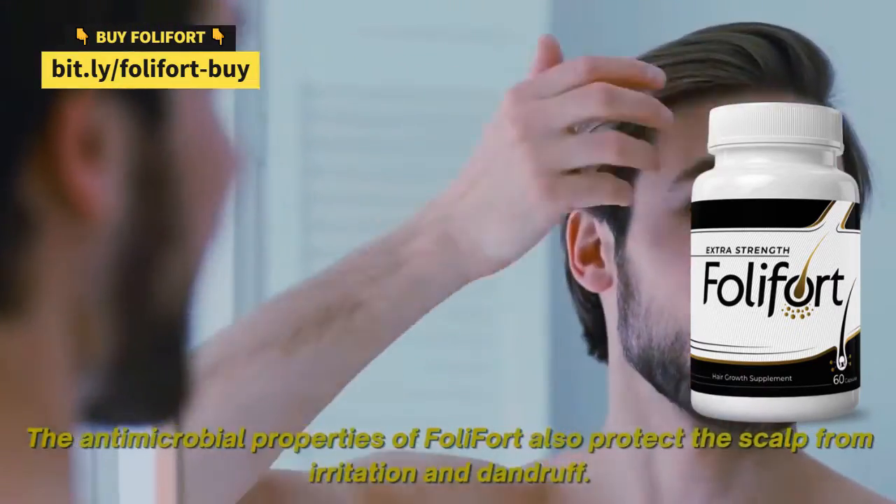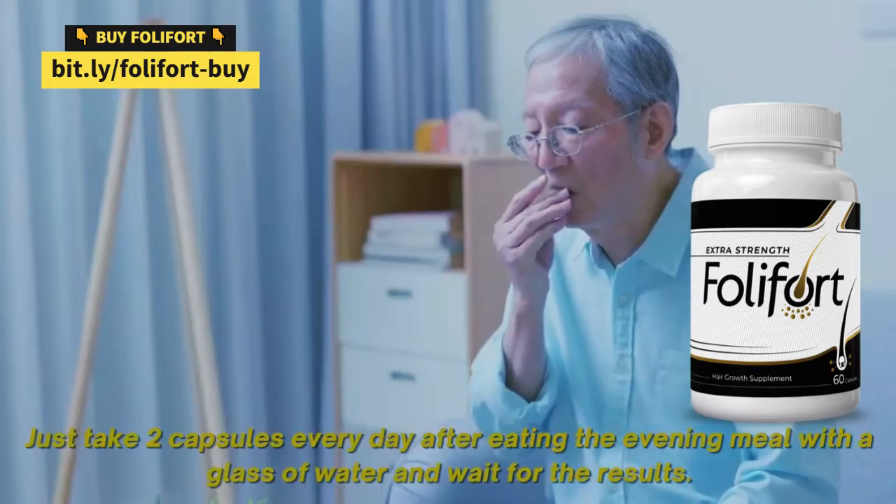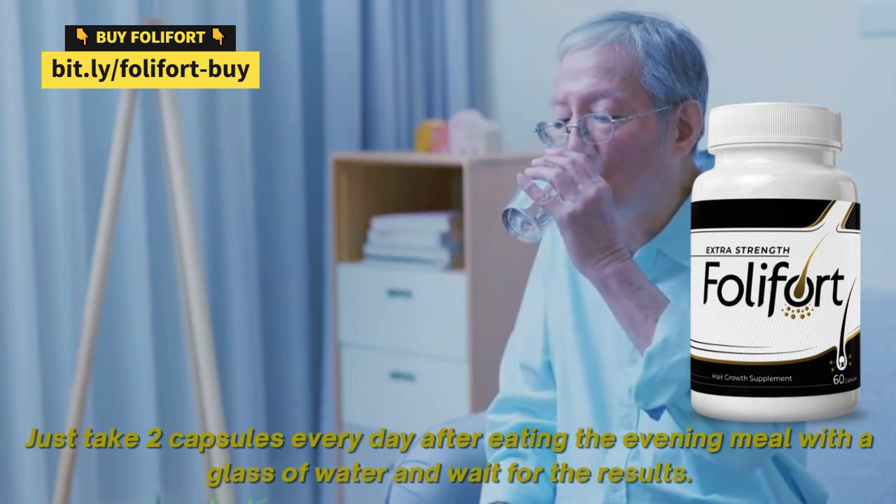The antimicrobial properties of Foley Fort also protect the scalp from irritation and dandruff. Just take two capsules every day after eating the evening meal with a glass of water and wait for the results.